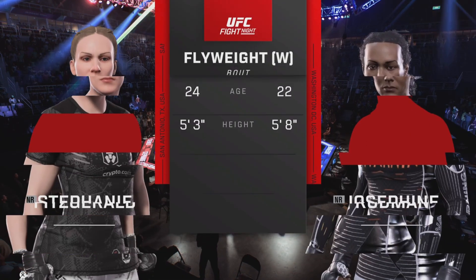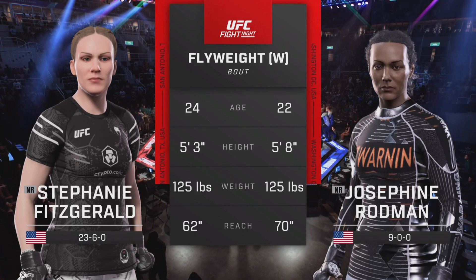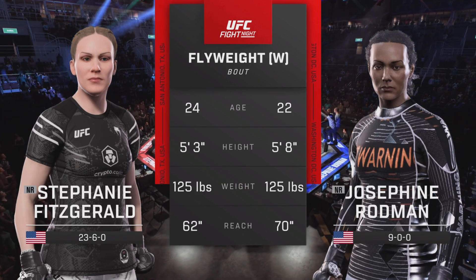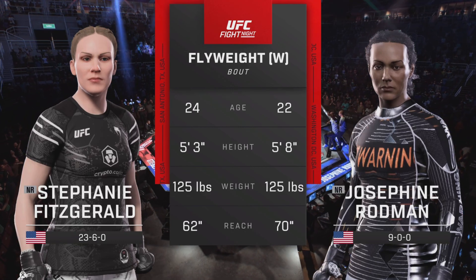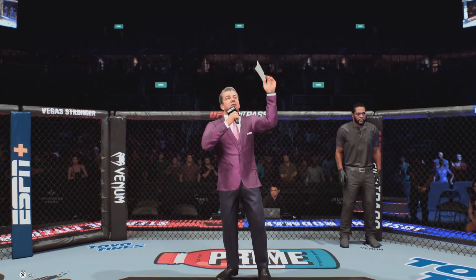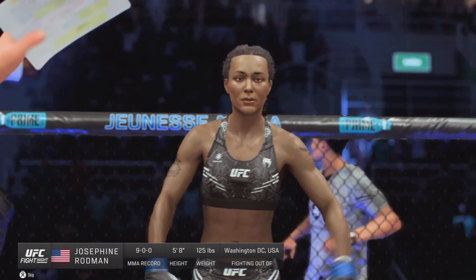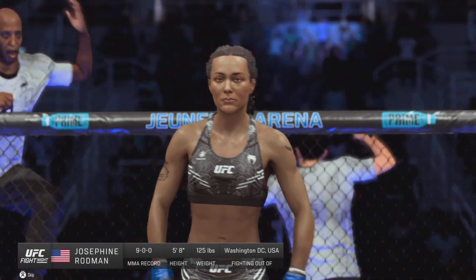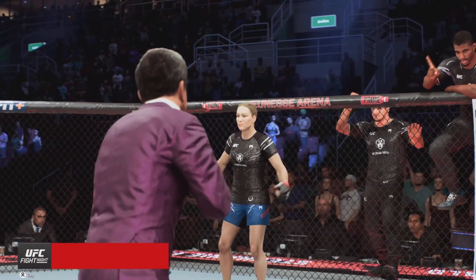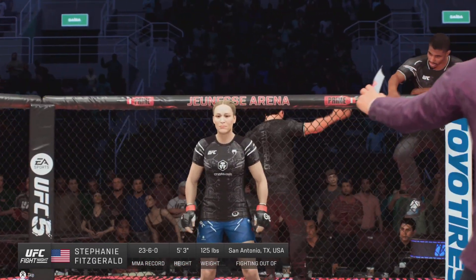And here is tonight's tale of the tape. For the official introductions we go inside the octagon to Bruce Buffer. Ladies and gentlemen, this fight is three rounds at the UFC flyweight division. Introducing first, fighting out of the blue corner — The Cobra. And now introducing the opponent, fighting out of the red corner — Ebro way.